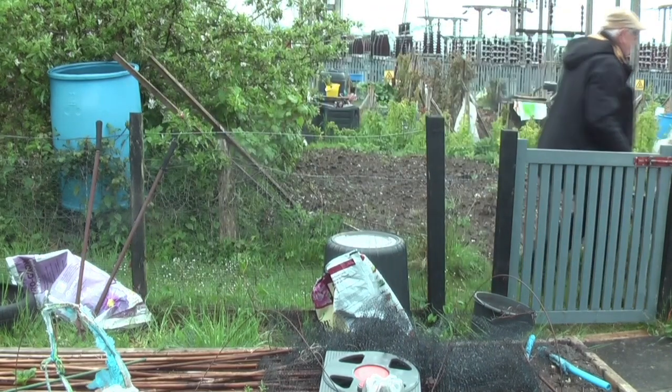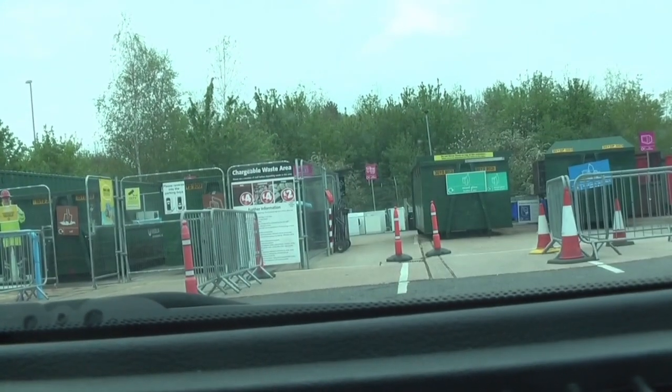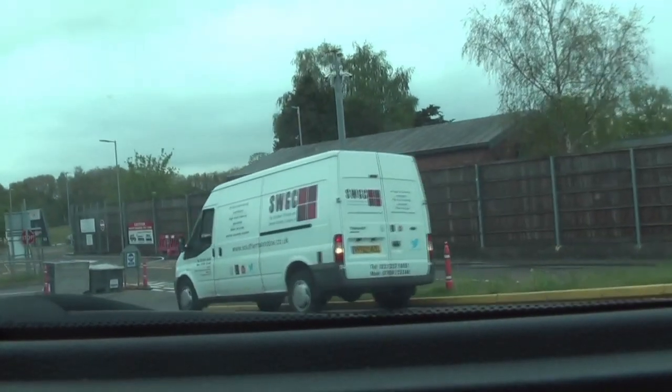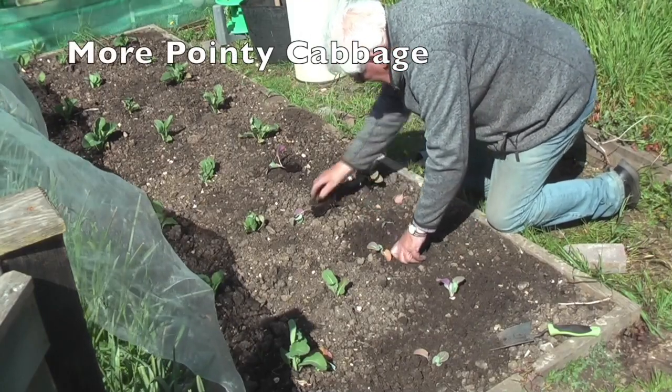I thought with it raining there would not be many visiting the tip — or the recycling centre as it likes to be called — but I was wrong. Strict Covid rules are in force and I had to wait my turn. Quickly dumped my rubbish and turned back home to put the kettle on. I usually stop at the Costa drive-through for a coffee, but even there you could see a large queue. And May is a busy time for sowing, pricking out, planting, and all the rest of what's required for the growing season.